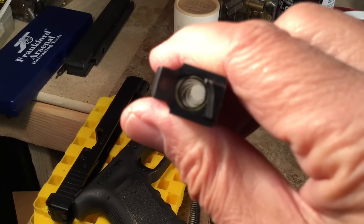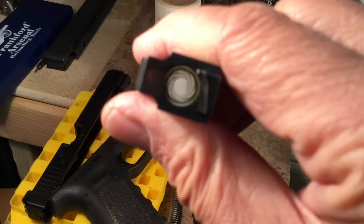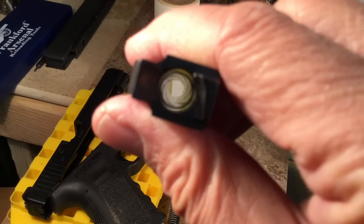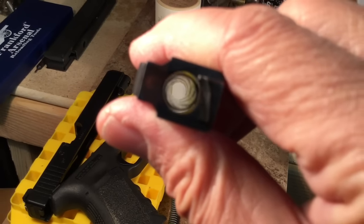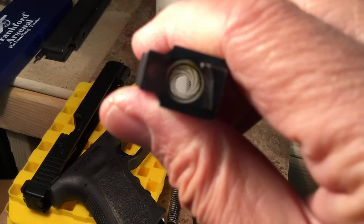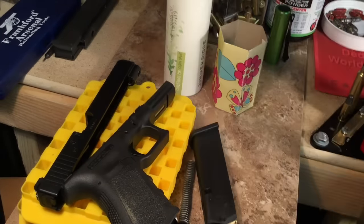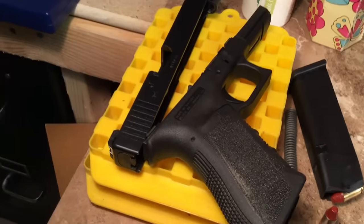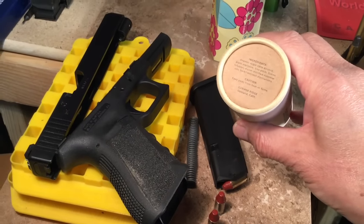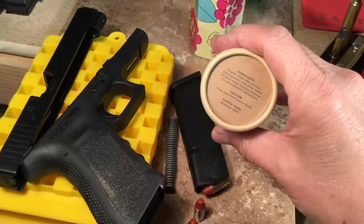If you look down that Glock barrel — that's a Glock factory barrel right there — I don't see a polygon in there. I see a round barrel. I see rifling. That rifling is all rounded off, but there's rifling in there, and the barrel is round. If you shoot a bullet out of a Glock, the bullet looks like this, and it'll have rifling on there, but it's round.